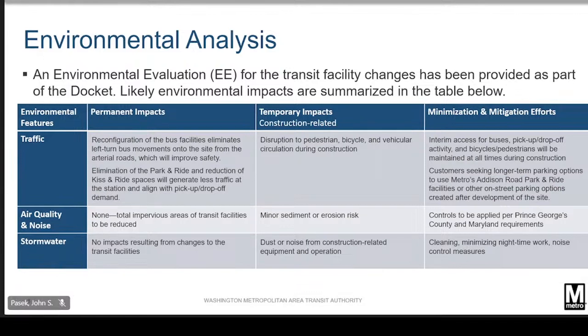With the proposed reduction in kiss-and-ride capacity, those customers seeking daily or longer-term parking options will be directed to use Addison Road Metro Station, which is the next station along the Blue and Silver Line, or on-street or off-street parking options that may also be created after development of the site.